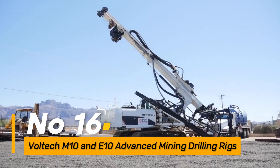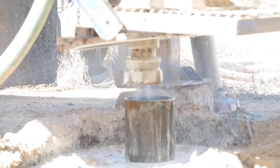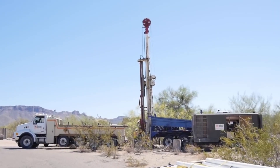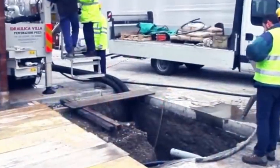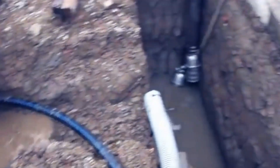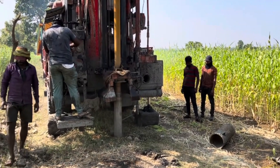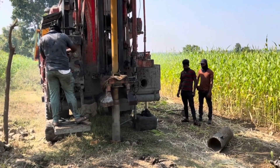Number 16: the Voltec M10 and E10 Advanced Mining Drilling Rigs excel in high-quality anchoring and offer exceptional zero-emission electric transmission, ideal for mining operations. They provide efficient and environmentally friendly drilling capabilities, ensuring precise and effective drilling processes while minimizing environmental impact.